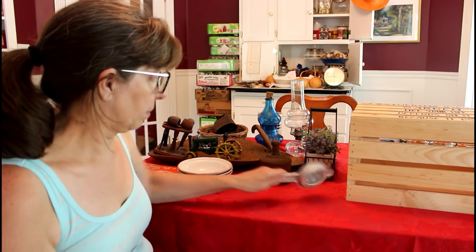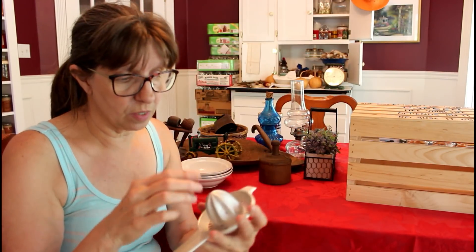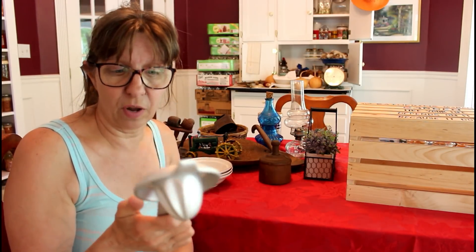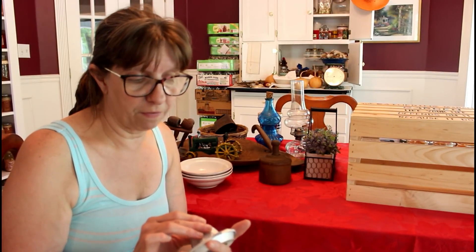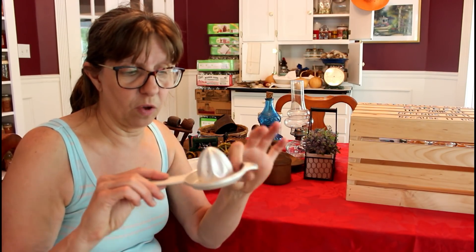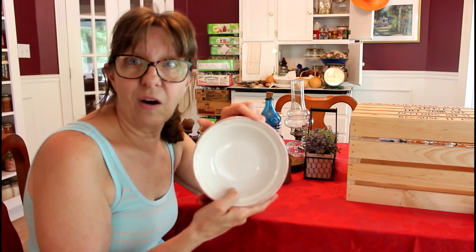Now this I pretty much know — this is a lemon juicer. I've got glass ones but this one I can't tear up. It's aluminum, which is the one thing I'm a little leery of, but it's put out by Foley — F-O-L-E-Y. I'm going to be doing my lemons with it; it's all one piece, easy peasy. This is something that will stay here at the house, not really cabin-wise.